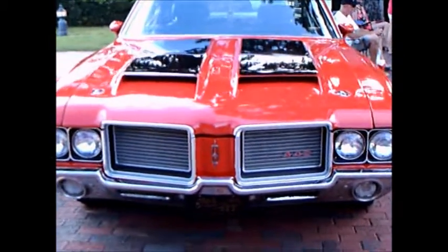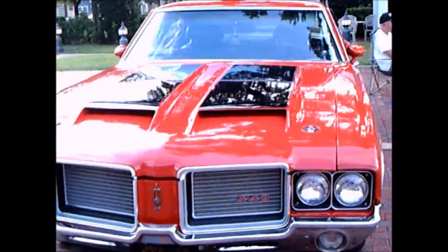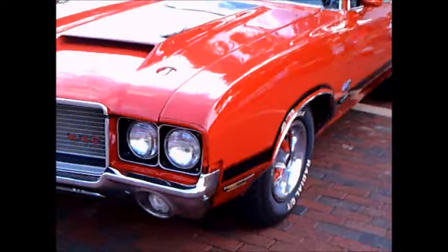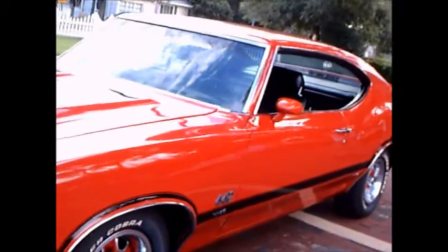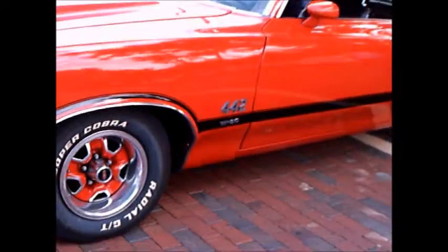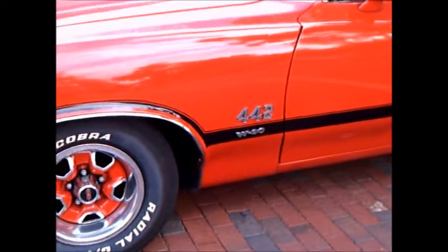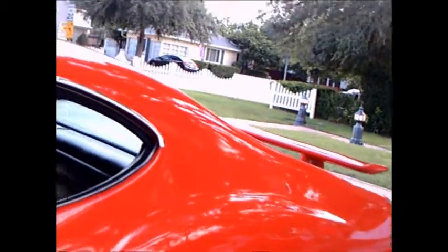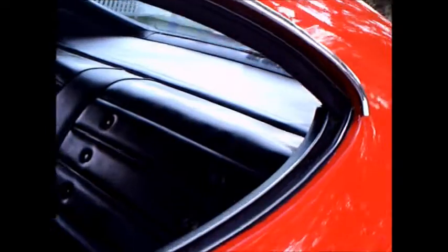This is a 1972 Olds 442 with the W30 option. The W30 option was the 455 cubic inch engine, and that had 300 horsepower, with an induction hood and aluminum manifold. So this is quite the car.